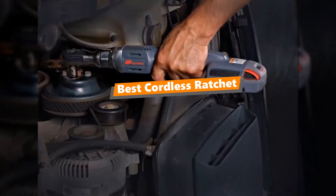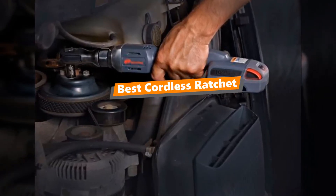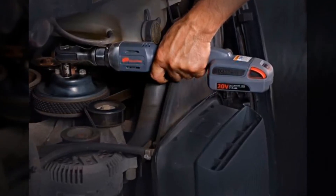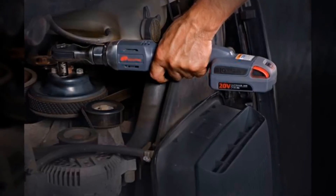What's up tool freak guys, if you are a tool nut like me, today's video is for you. In this video, I'm going to be taking a look at the 5 best cordless ratchets. I've compiled this list based on my personal preference and also team-wise hours of research.